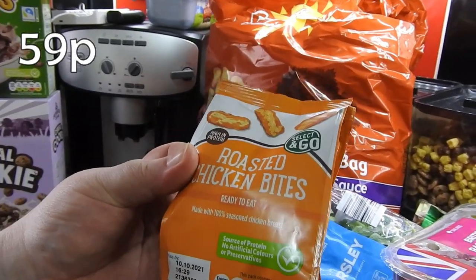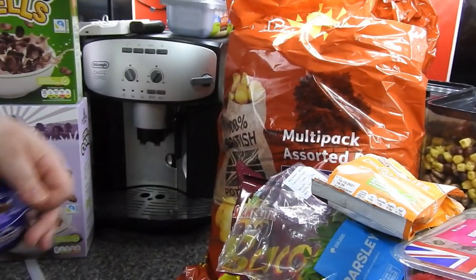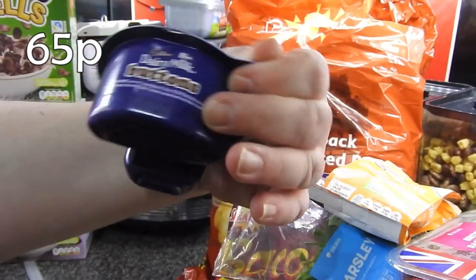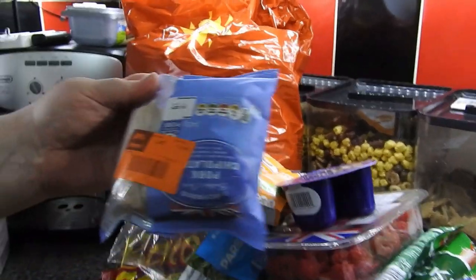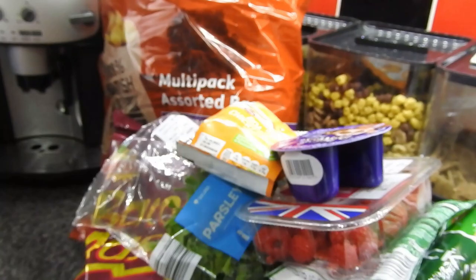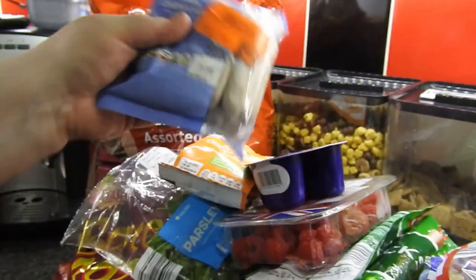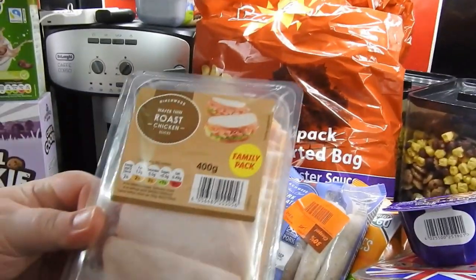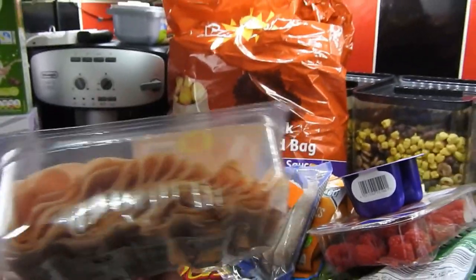A pack of roasted chicken bites — I think these were less than 50p. I did get four of the Dairy Milk button pots; these were reduced to 94p from £1.35. Pork chipolatas — girls will eat them today after school. We've got some meat for the girls' sandwiches; we seem to go through a hell of a lot of meat in this house.